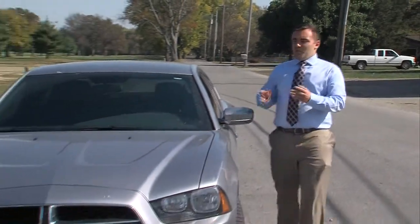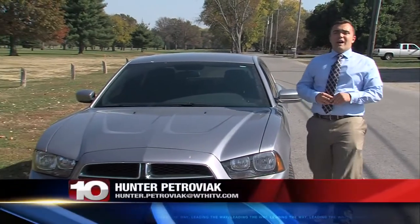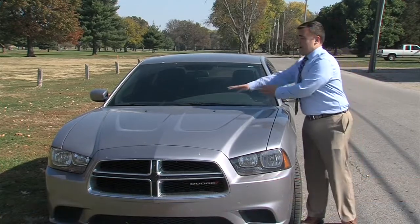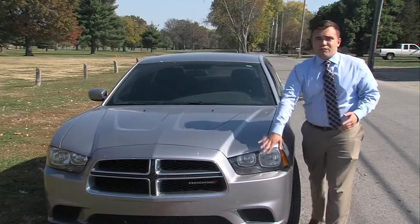Watts says the police impersonator could have been driving a Charger like this one. However, he says if you do get pulled over by an unmarked car, make sure that they have the proper red and blue lights in the windshield and maybe even the front of the car as well.